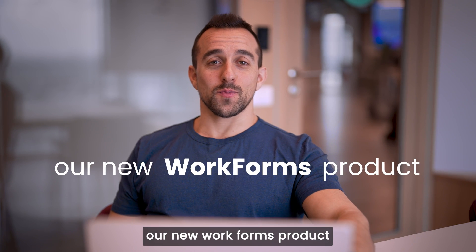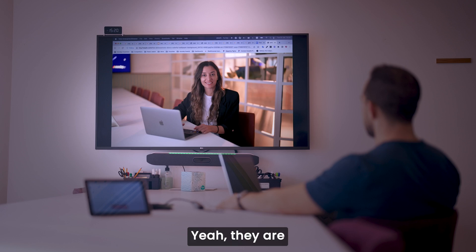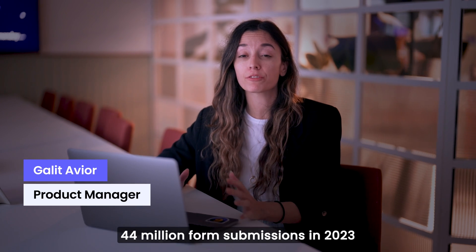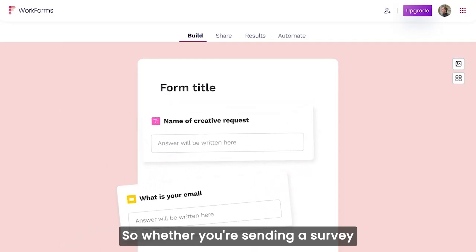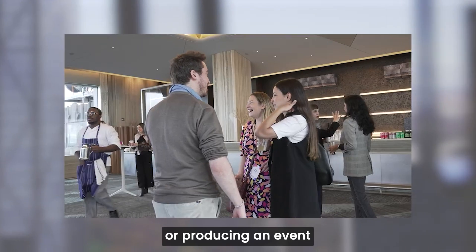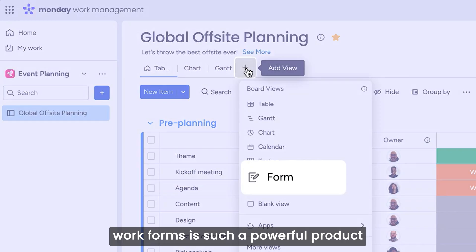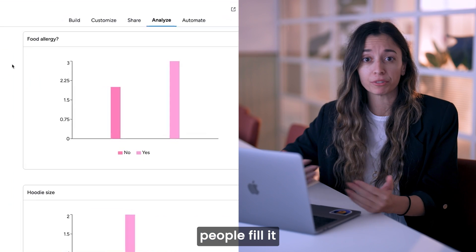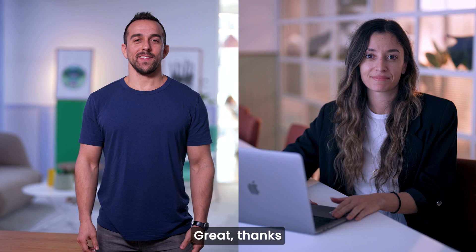We've also introduced our new WorkForms product and people are loving it. We've had over 44 million form submissions in 2023. So whether you're sending a survey, organizing an event, or any of a hundred other use cases, WorkForms is such a powerful product. You create a form, people fill it, and it's super easy to see the data in a table or a dashboard.